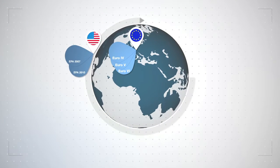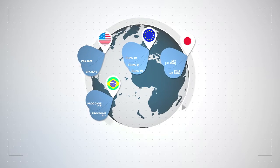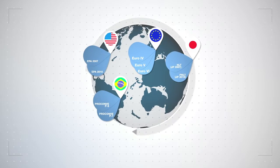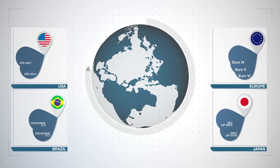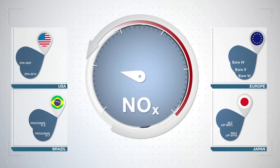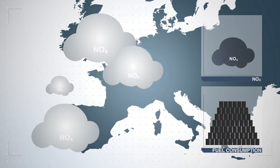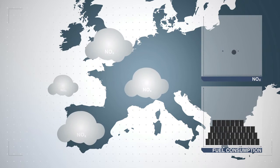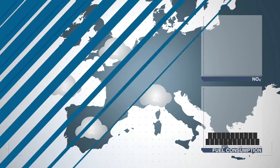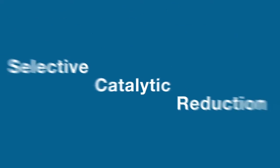Here's some background. There are different standards on exhaust emissions throughout various regions of the world, but one thing remains constant no matter which region you are in: exhaust pollutants have to be drastically reduced. Europe led the way in reducing nitrogen oxides while at the same time reducing fuel consumption. The commercial vehicle industry solved this issue by introducing Selective Catalytic Reduction, SCR.